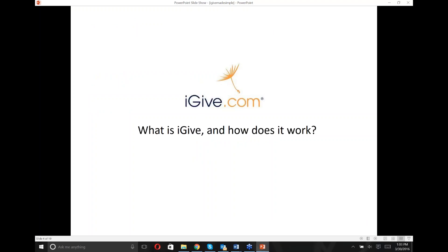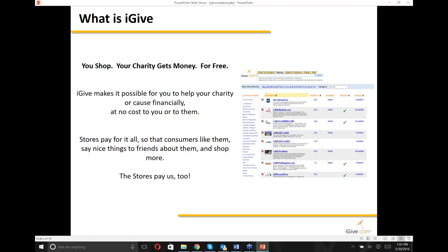What is iGive and how does it work? It's a really simple concept. You shop, your charity gets money for free. The stores pay us for sending you to shop at their stores, and they pay money and we pass that along to your cause. More and more stores every day are asking to be part of the iGive program — right now we're at 1,700 plus stores, and we expect to hit 1,800 by summer.